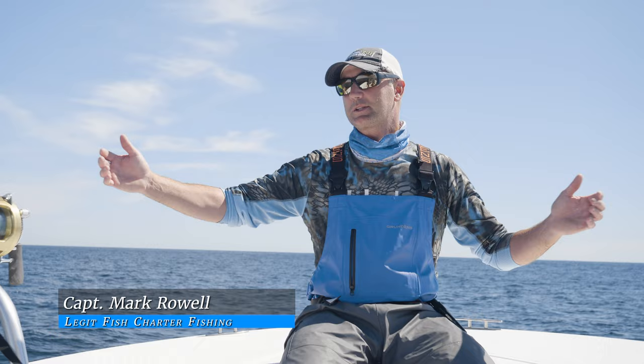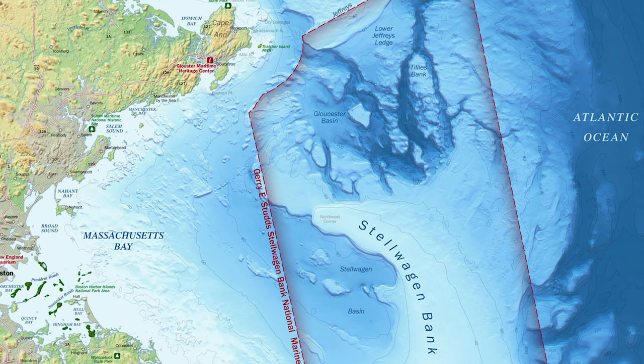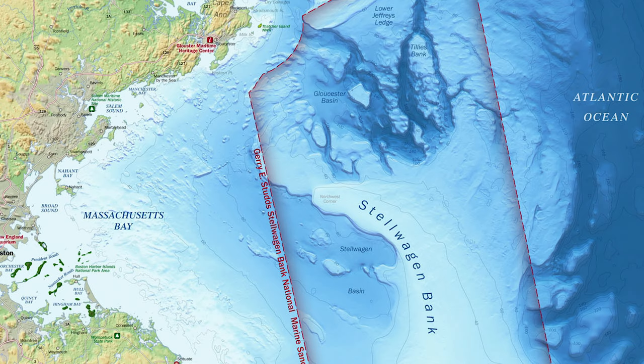So Stellwagen Bank — one of the big things I tell everyone out here — from tip to tail, you're looking at almost 20 miles of bank. Fish are all over the bank. Understand the winds, understand the currents, and you'll find the fish.